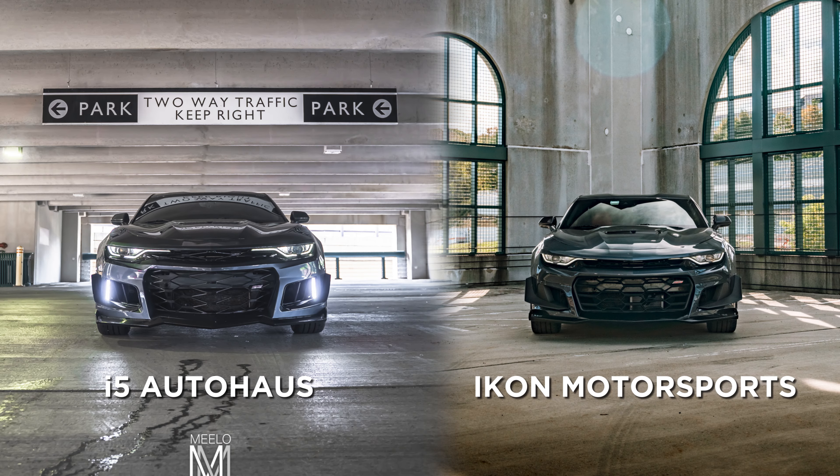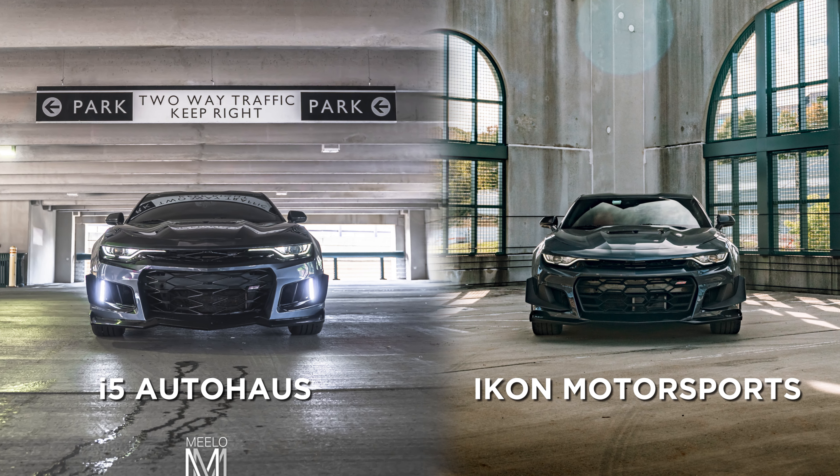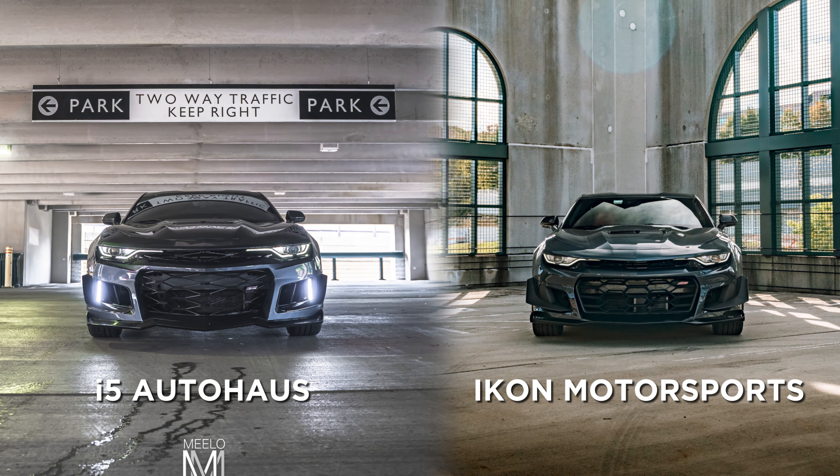Alright, so this is a video I've been meaning to make for a couple months now. I just haven't really been making videos for this page. Basically, I'm just going to cover real quick what the best bumper is — the best Z01 style bumper for the 6th gen SS.